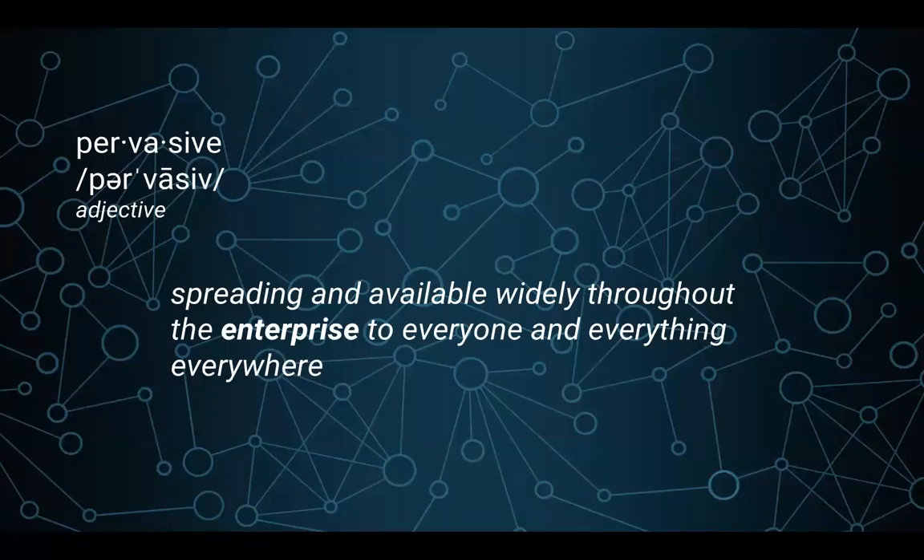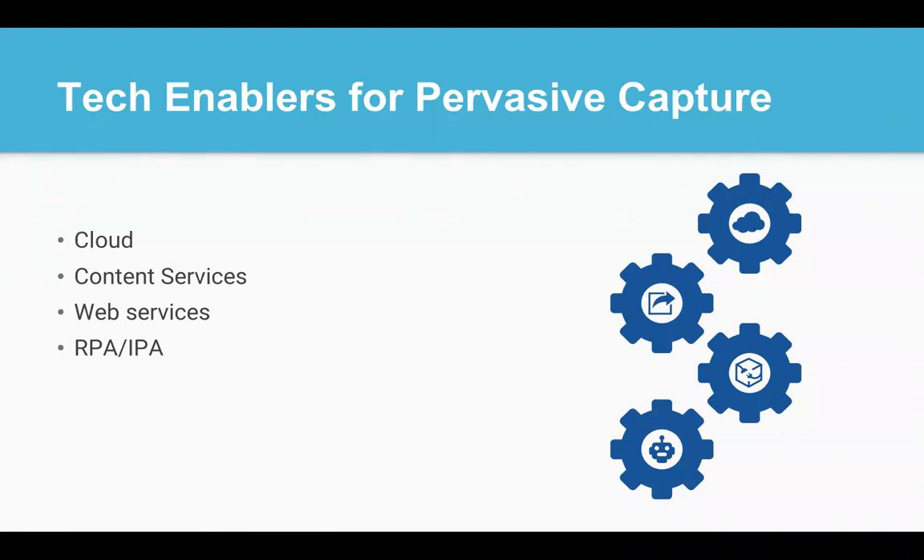Pervasive can be defined as a technology that spreads and is available widely throughout the enterprise to everyone and everything. The core technologies that have made pervasive capture a reality are: the cloud, providing smart capture services anywhere, anytime, on-prem or in the field; content services — the advent of cloud content service providers like Box and SharePoint Online make content available once captured; web services — with open API standards, APIs are now easily accessible from any application through standardized formatting; and finally, applications like robotic process automation and intelligent process automation, which have revolutionized business processes but have a need for document intelligence.